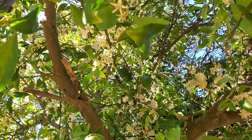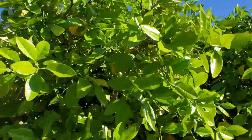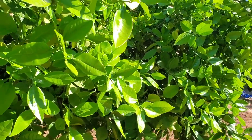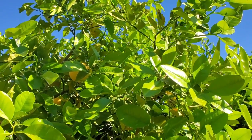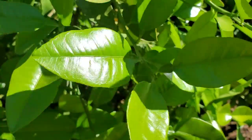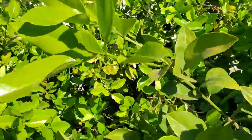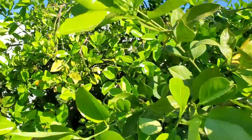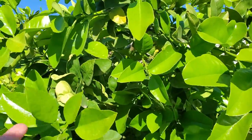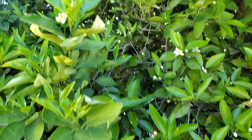Scooting out over here — grapefruit. So beautiful this time of year, just all of that new bright green growth. Not as many blooms this year, but perhaps it's an off year for us. Should still be a lot of good fruit. This is an Oro Blanco and it's a very steady producer every year.